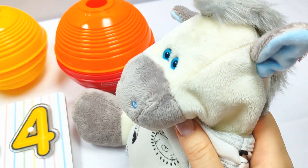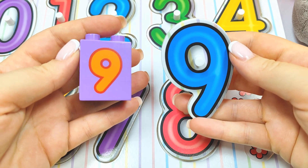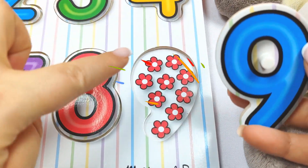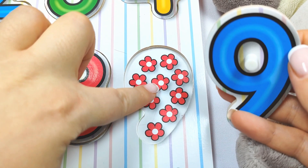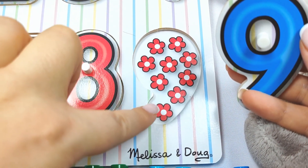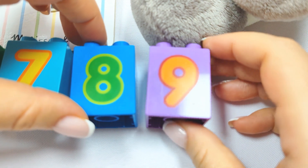Oh, we have this last ball! It's orange and red! Let's see, what's inside? Wow! It's number nine! Let's see, does it go here? Let's count! One, two, three, four, five, six, seven, eight, nine! Yay! Number nine! And let's put this one over here!